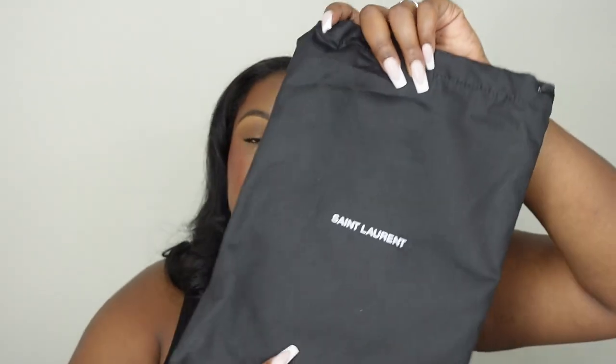My package came in a normal brown box, but inside was the actual YSL box. Inside the box it came with an authentication card and a YSL duster bag. The duster is fairly thick and is really going to protect your bag, which I absolutely love. And then of course it came with the wallet itself.